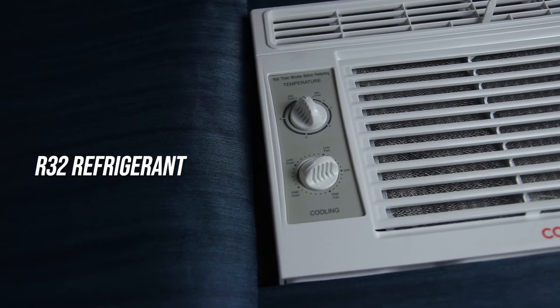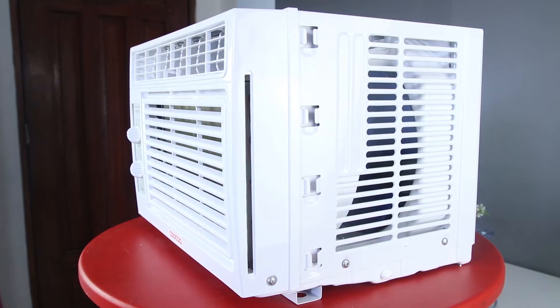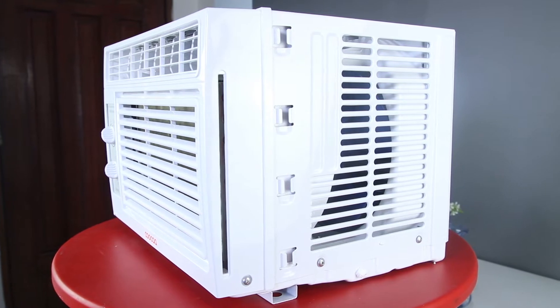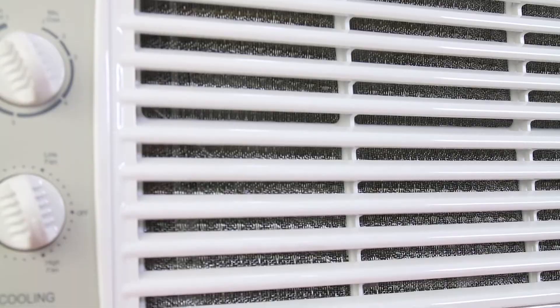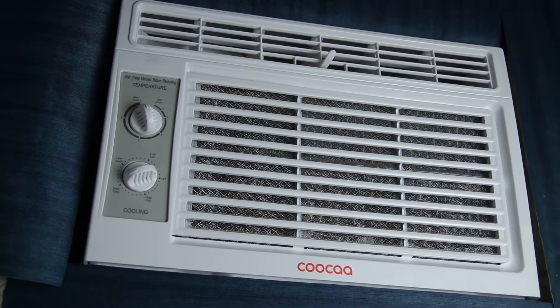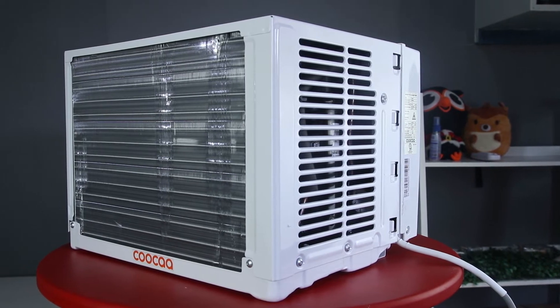It also uses fluoromethane or R32 refrigerant. R32 is starting to become the refrigerant choice for AC manufacturers because it is more energy efficient and costs less to operate. Compared to the previous R22 which has 1,810 GWP on the Global Warming Potential Index, the R32 only has 675 GWP. This means that the AW05N1 is energy efficient and much safer for our environment.